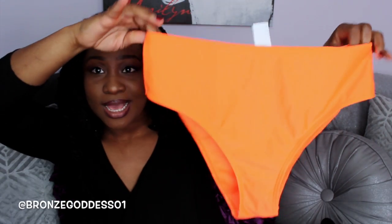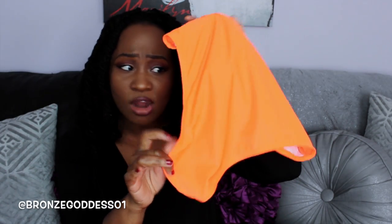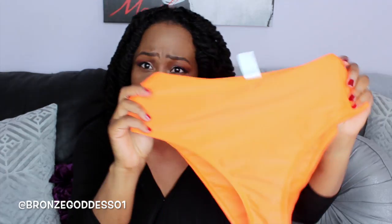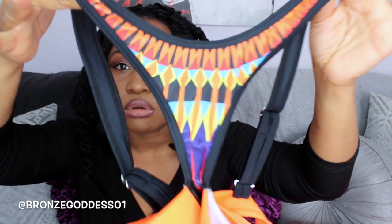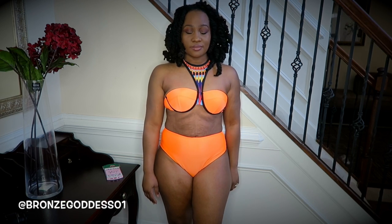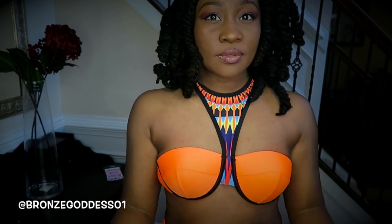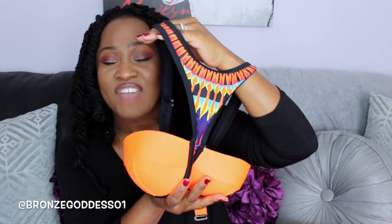This last swimsuit — girl, you are going to be gagging. It is so stinking cute. It is my favorite by far. Here are the bottoms: it has these gorgeous neon orange bottoms. It's a little tiny bit cheeky — not a whole lot, it's not a thong — but it's not the full coverage bottom I normally go for. I still like it. It looks good on me. It's still classy to me. But this top though — you have to see it on. Look at this top. This is so cute on. The detail of this top is so regal, so Nefertiti to me. Maybe because it kind of gives me the feel of like a necklace. The fact that it's orange on my chocolate dark skin tone with that beautiful pop of color — oh girl, this right here.